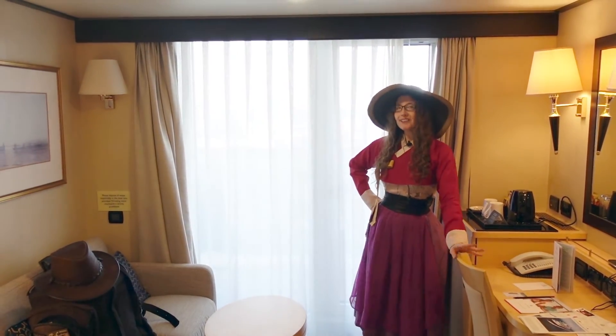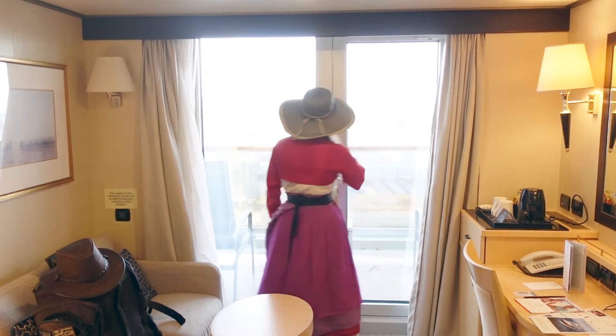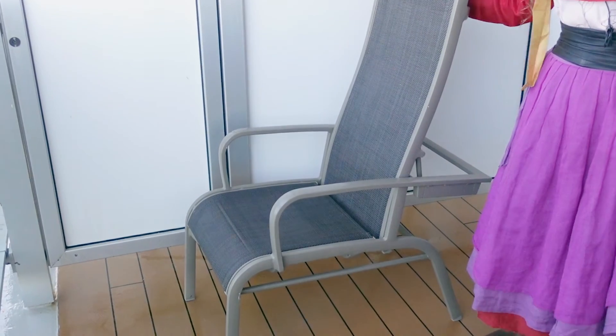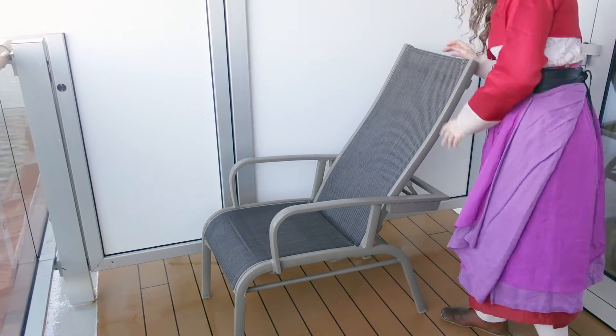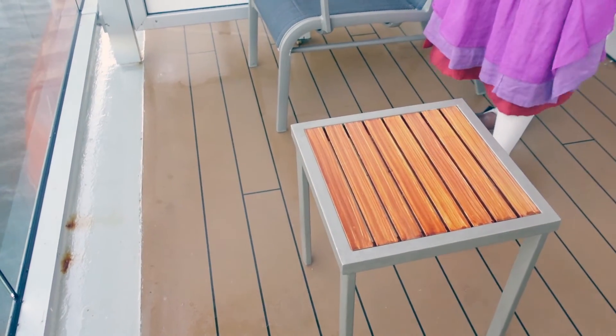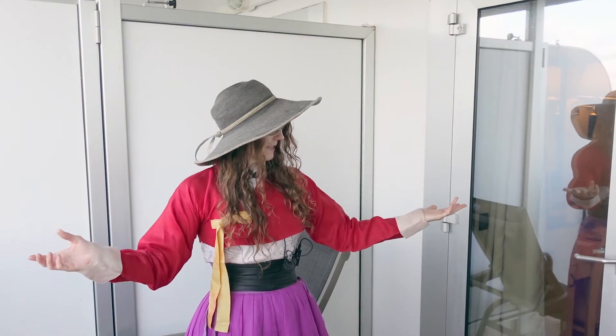I almost finished filming and then realized there's a really important feature of a balcony stateroom — the balcony! Gorgeous view out here. All standard Britannia balconies come with two reclining chairs — you can lean them back a little, enough to hint at a nap — and a small console table between them for your afternoon cocktail or beverage of choice. On our last voyage this balcony was crusted in harvestable sea-salt crystals, which was amazing.